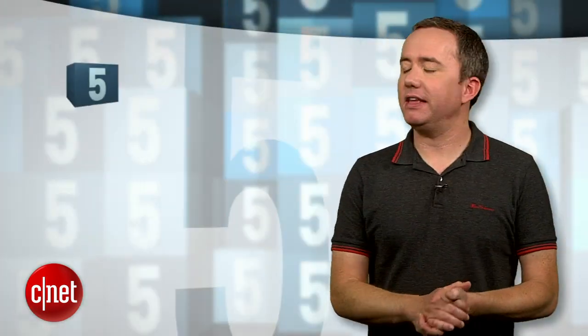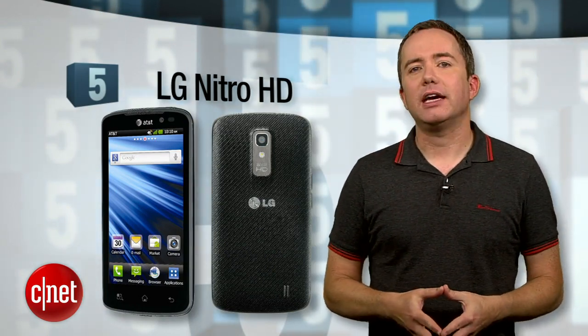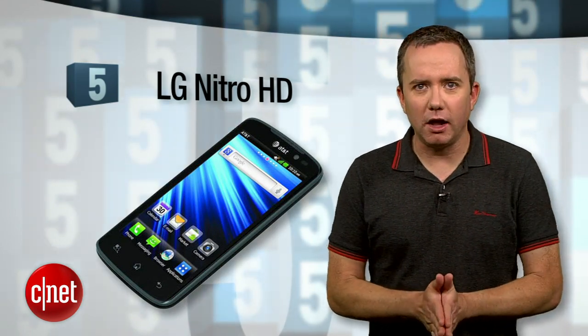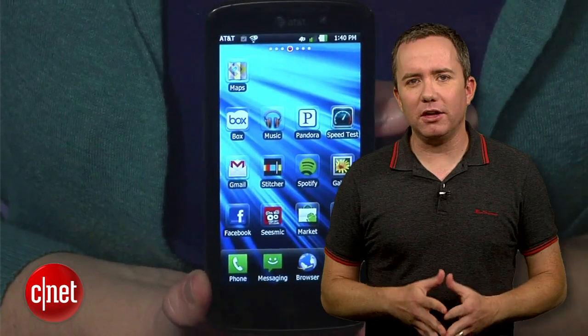Starting off at number 5, the LG Nitro HD. This one's on AT&T, and if it sounds familiar, maybe you saw it in our top 5 smartphones under $50. It's a great phone with a beautiful screen and it's a stupidly good value. But you know what I like more than saving money? Not having to worry about where I left my phone charger.